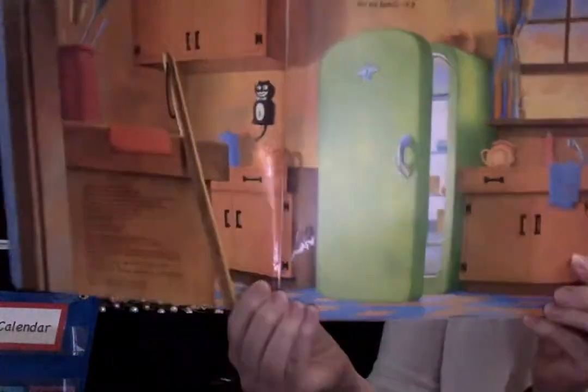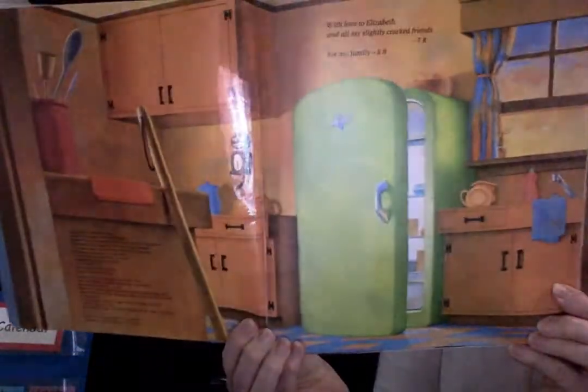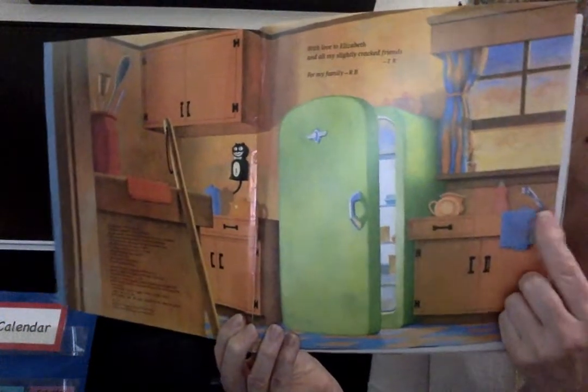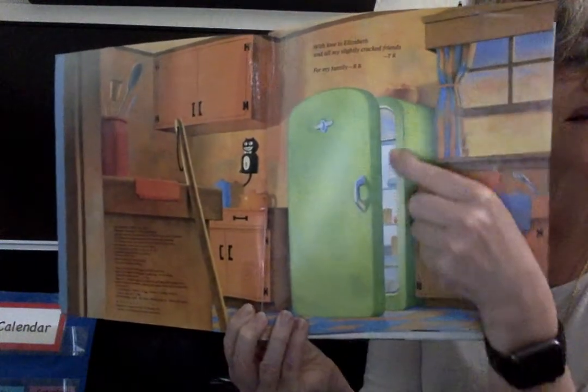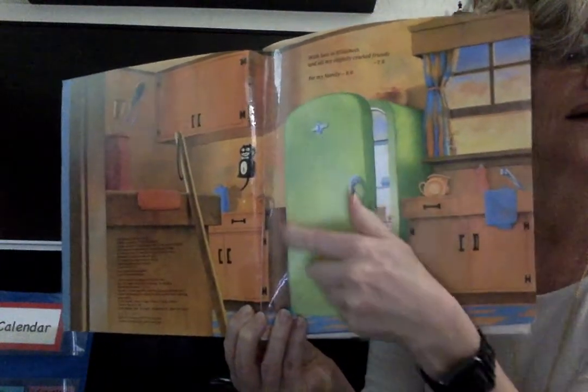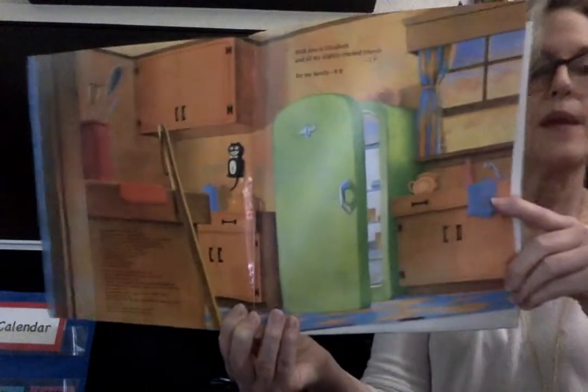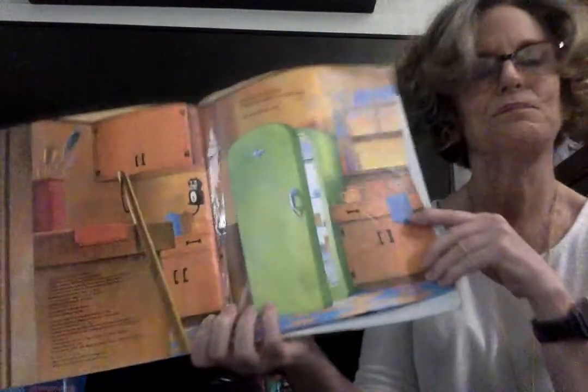What room do you think this is? Take a guess. I see cabinets. Over here it looks like this might be a sink. This looks like it might be a — did you guess refrigerator? Good for you. I think this might be the kitchen. Is that what you were thinking? Me too.